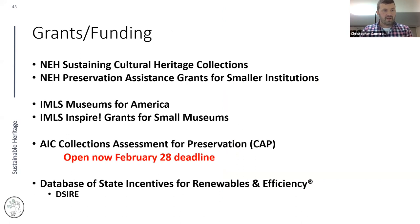Grant funding is available: NEH Sustaining Cultural Heritage Collections grants, Preservation Assistance Grants for smaller institutions, IMLS Museums for America grants, and IMLS Inspire grants. The AIC CAP grants are open right now with a February 28th deadline — I've worked with many institutions that have had great experiences with this grant. Also check the DSIRE database (dsireusa.org), run by the U.S. Department of Energy, which lists state-specific incentives including funding for insulation, mechanical system components, and energy upgrades.